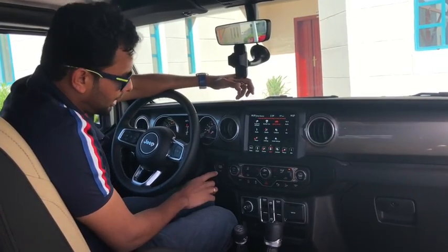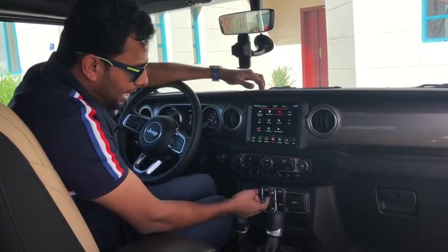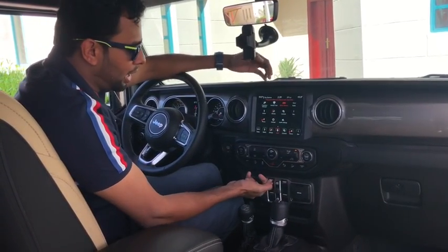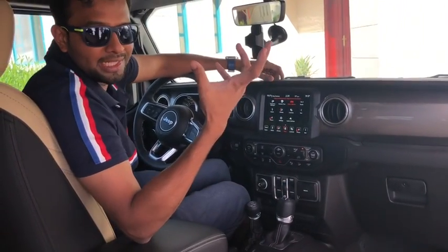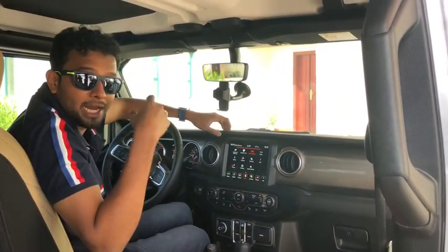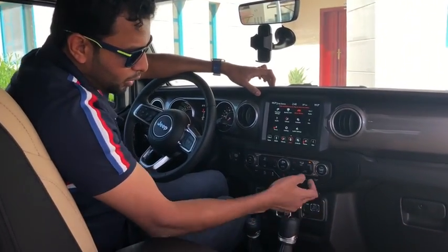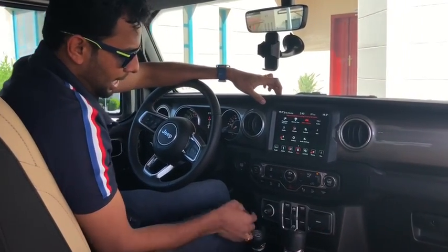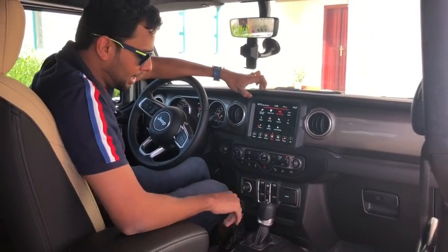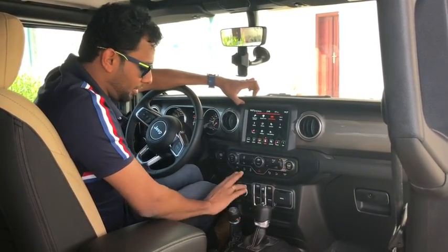You can use the engine start and off button. You can use the volume control and the AC system. There are window control buttons with options for all four windows. You can also remove the roof panels and open the door. There are two gear modes — this is a normal automatic driver model with a gear lever for two-wheel and four-wheel drive. There is also a handbrake.